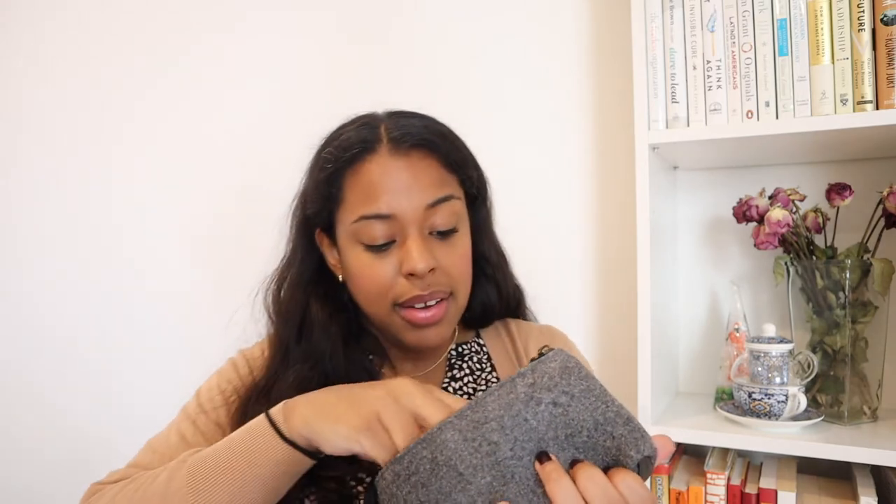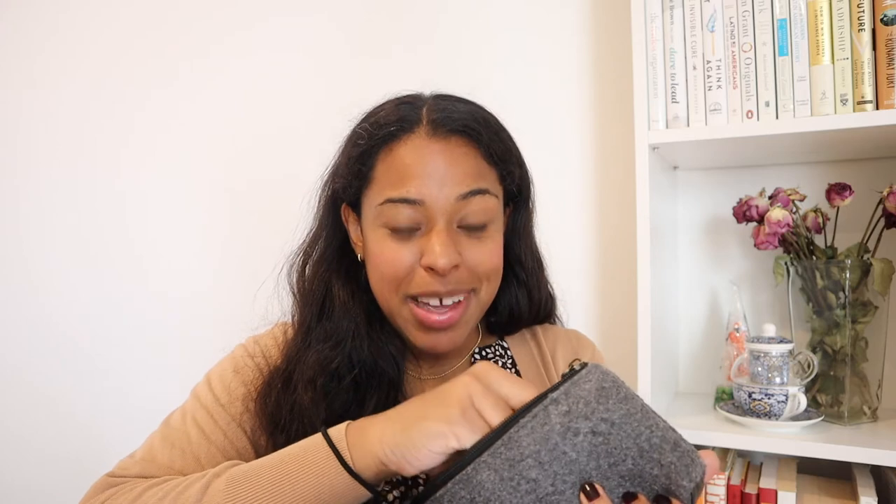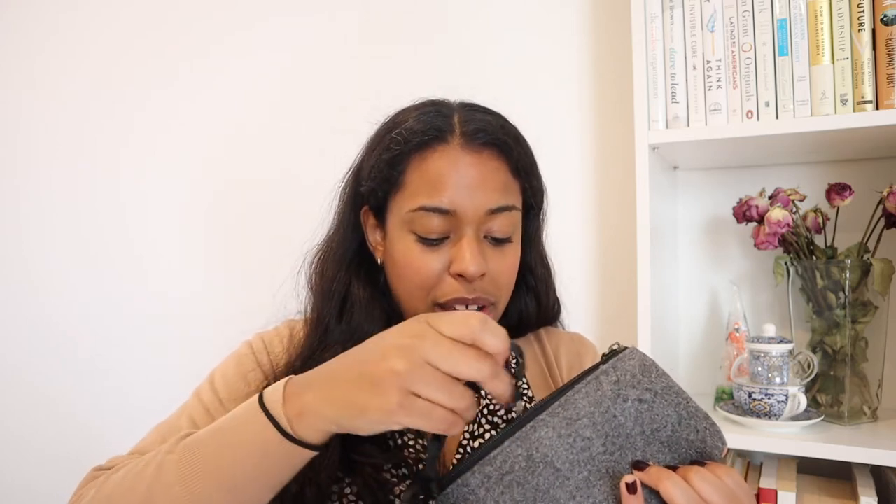I also have a charging block for all those chargers — you need that. And I have a USB port; this one is actually from Facebook, I've had it for a long time, but there's nothing Facebook-related on it, it's all personal. We had a bunch of flash drives we would give away to candidates, and sometimes you get to keep the extras.